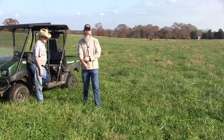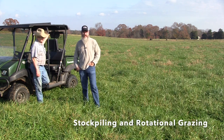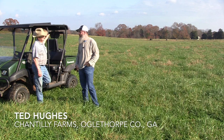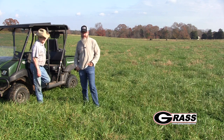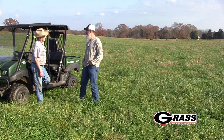Hey folks, Dennis Hancock, University of Georgia Forage Extension Specialist, The Grassman. Here today talking a little bit about stockpiled tall fescue with Mr. Ted Hughes here at Chantilly Farms, beautiful place, one of my favorite places to come visit and one of our rotational grazing farms that have been in operation for a long time now, Ted.